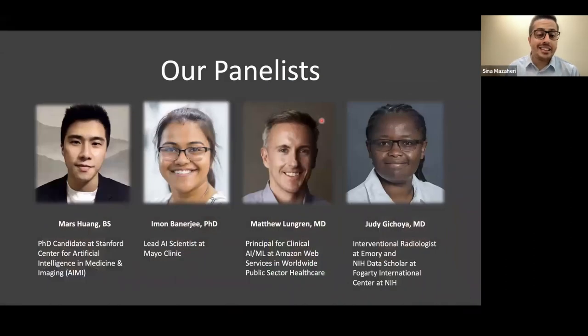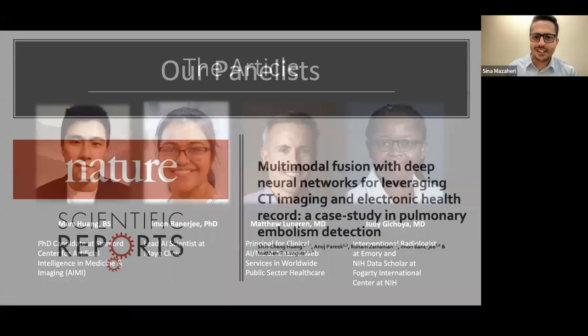Our panelists really don't need any introduction, but I'll do my best. First, we have Mars Wong, a PhD candidate at Stanford Center for Artificial Intelligence in Medicine and Imaging. Dr. Iman Banerjee is currently a lead scientist at Mayo Clinic, previously at Emory and Stanford. Dr. Matthew Longren is the principal for clinical AI and machine learning at Amazon Web Services, and was previously an interventional radiologist at Stanford. Dr. Judy Guthriella is an interventional radiologist at Emory and a data scholar at the Fulbright International Center at the NIH.